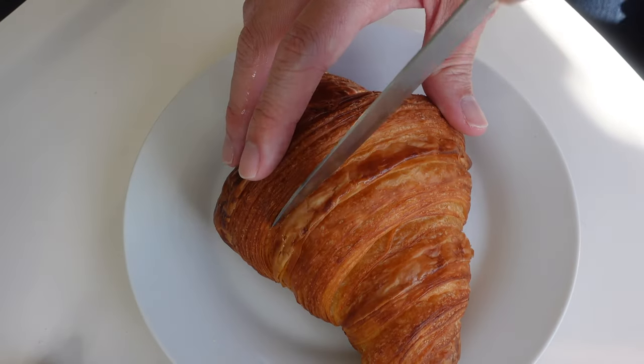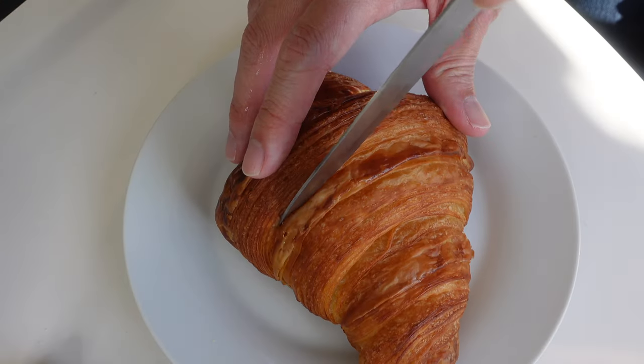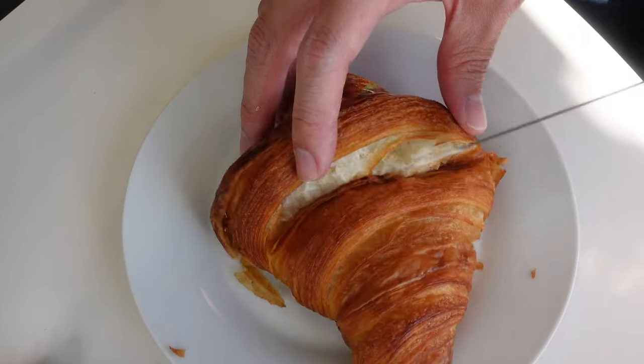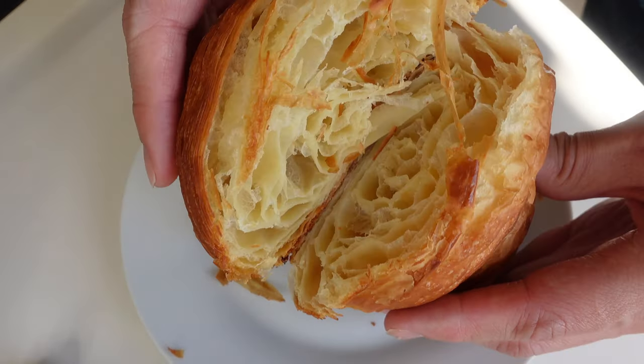Here we have the sourdough croissant from Tenacious Bakehouse. A good plain croissant should be flaky on the outside and soft and buttery on the inside. You also want to see a bubbly cross-section, which is a sign of a winning croissant. It was delicious — but you wouldn't expect anything less from the ex-pastry chef at Lode. We are off to a fantastic start.